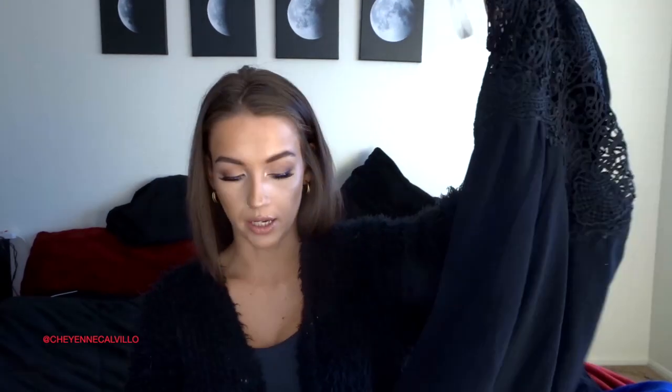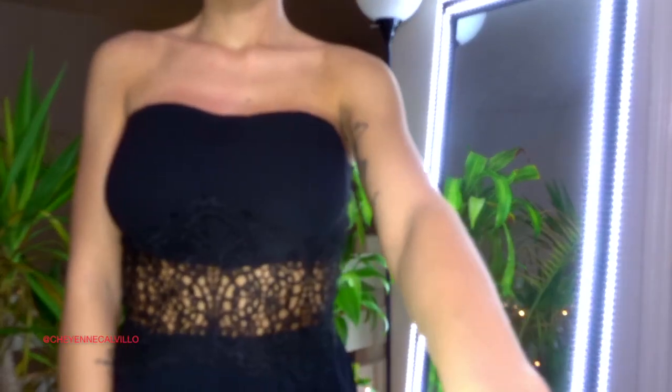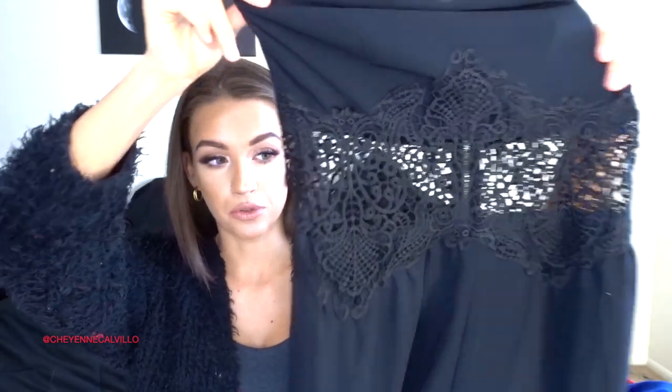Moving on to dresses and a jumpsuit. The first item is the jumpsuit at $6.99, originally from Love Culture. I'd seen it at Goodwill before but never tried it because it's a size medium, a little big for me. But when I finally tried it I said I don't care if I have to take in the sides. It's a plain black strapless jumpsuit with beautiful crochet detailing, a zipper on the back, double lined with shorts underneath — just beautiful and flowy.